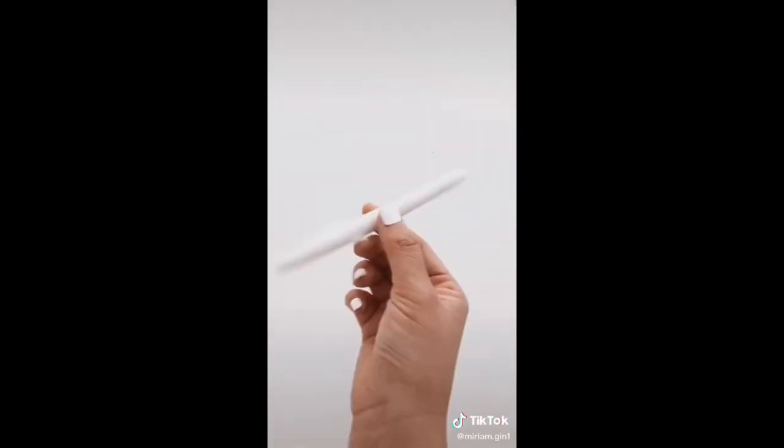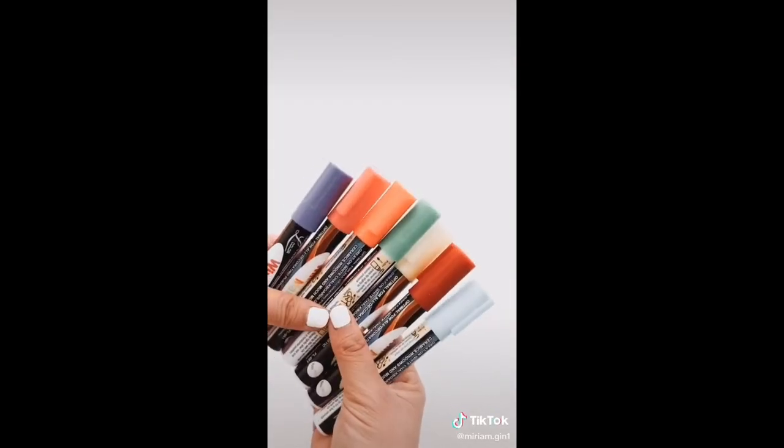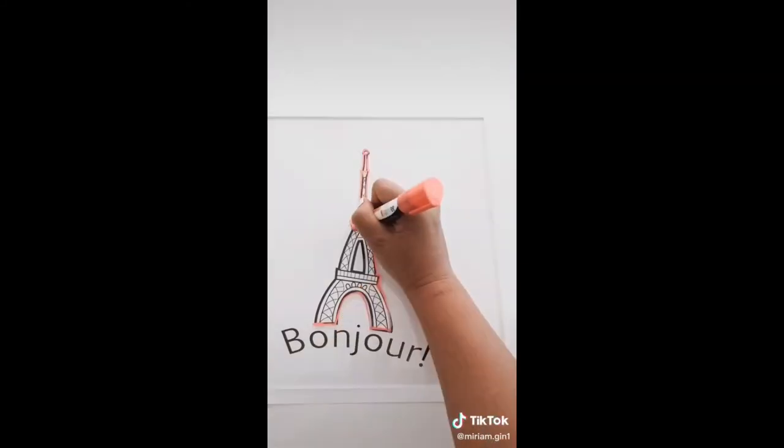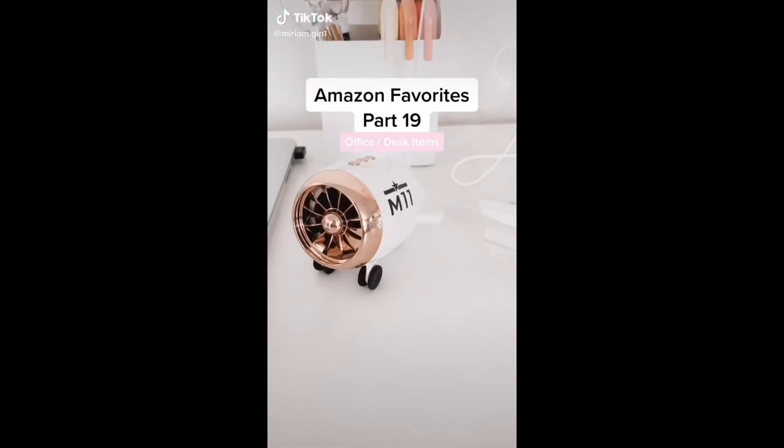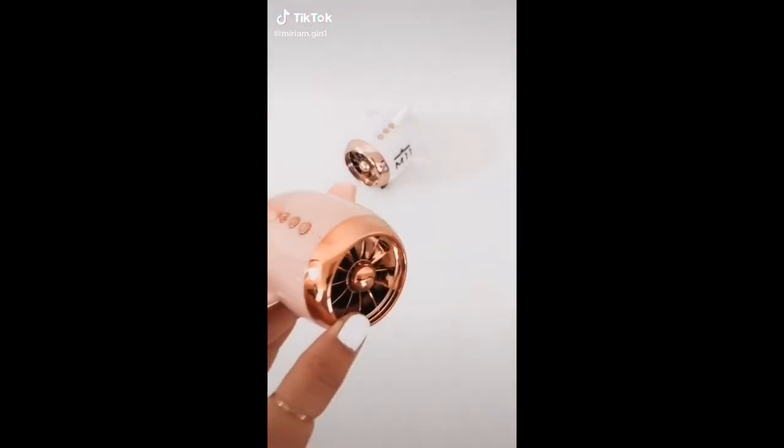Last week I shared this clear acrylic tablet from Amazon and I wanted to show one way that I use it. It does come with its own white marker, but I like to use my own colorful ones. I have the world's worst handwriting so I like to print out worksheets from Pinterest to trace over. This airplane wireless Bluetooth speaker also comes in pink.